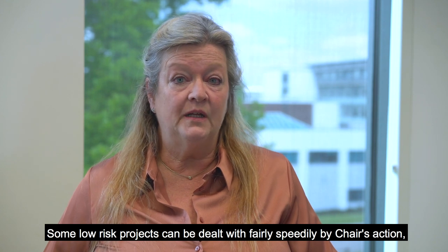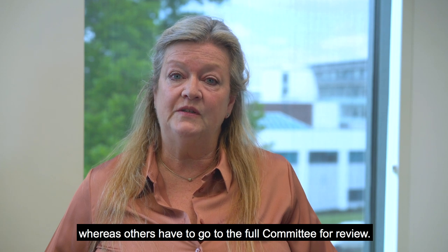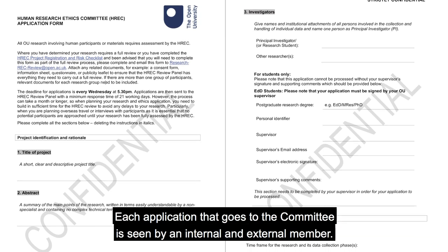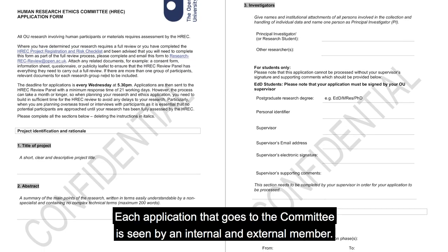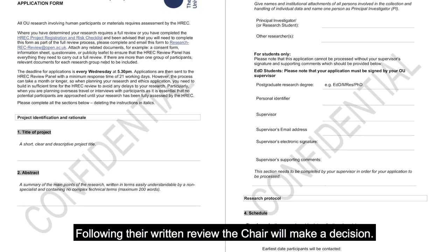Some low risk projects can be dealt with fairly speedily by chair's action, whereas others have to go to the full committee for review. Each application that goes to the committee is seen by an internal and external member. Following their written review, the chair will make a decision.